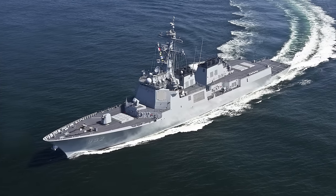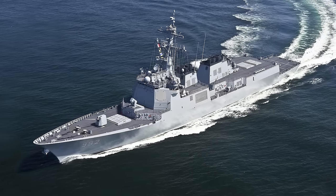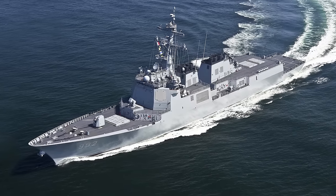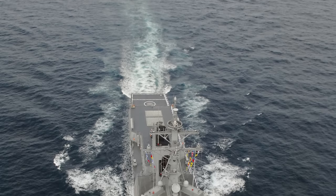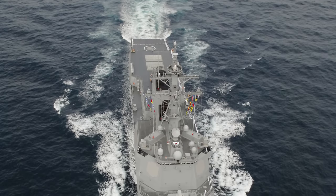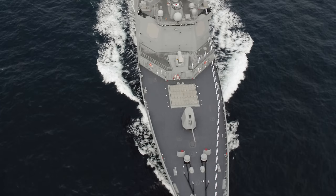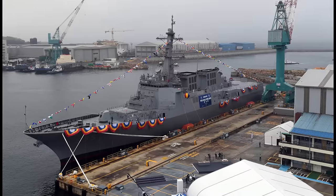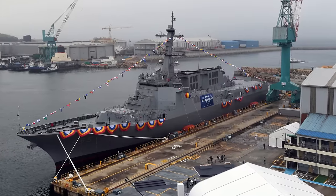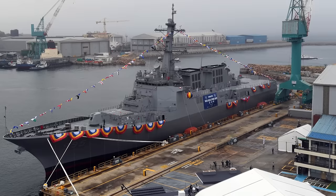Time to talk about the Sejong the Great class of the South Korean Navy, one of the largest and most heavily armed destroyers in the world. It is also known as the KDX-3 class — a beautiful ship representing a balance of power, prestige and elegance, and the pride of the South Korean Navy. South Korea has embarked on a substantial shipbuilding program known as the Korean Destroyer Experimental, or KDX.